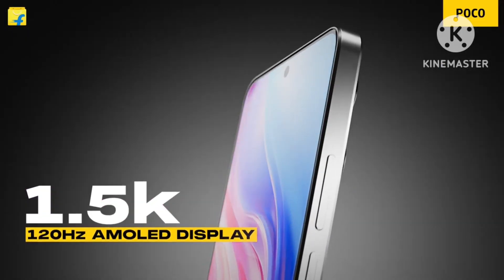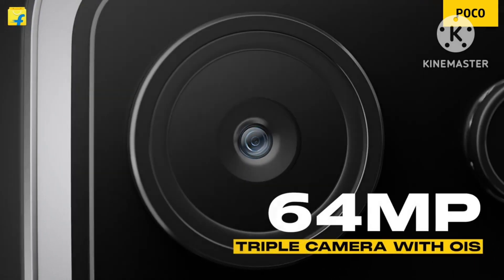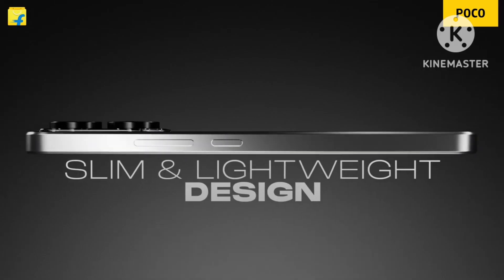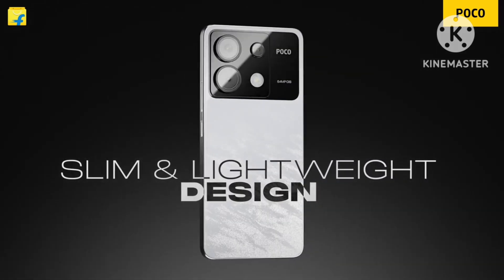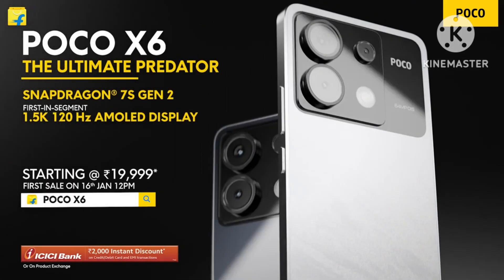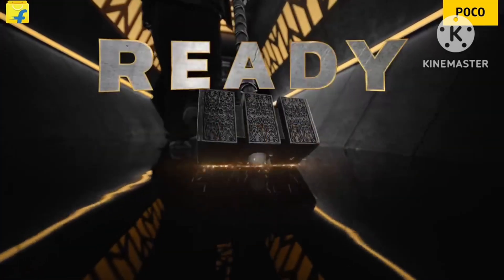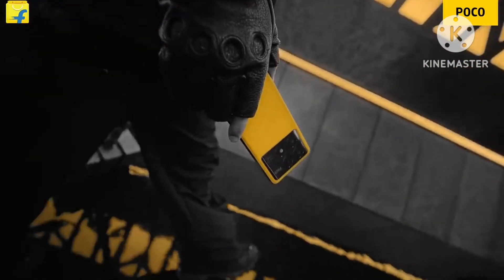The phone is powered by a Snapdragon 7s Gen 2 processor, a 4nm octa-core chip. It packs a 5000mAh battery with a Type-C port and 67W fast charging included in the box.